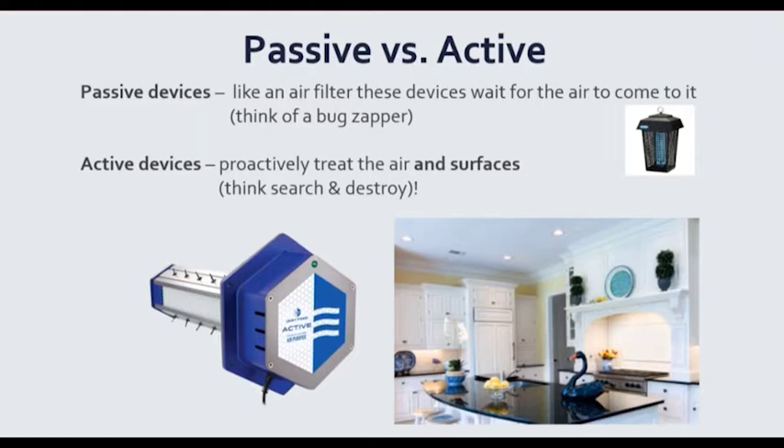Active devices, on the other hand, proactively go out and treat not only the air we're breathing but surfaces as well. The common cold virus can live on a surface for about seven days — think of all the door handles, computer keyboards, and remote controls being touched. If someone has a cold, potentially that virus could stick around for about seven days. The flu virus sticks around for about 24 hours too. We're going to proactively treat the air and surfaces with the Dust Free Active device.